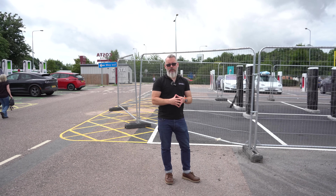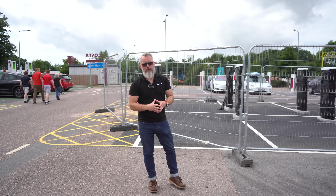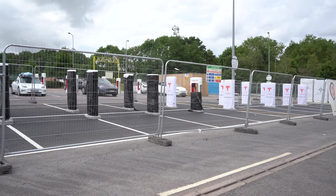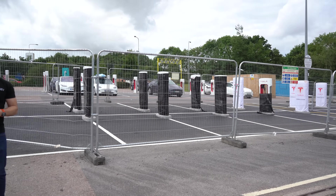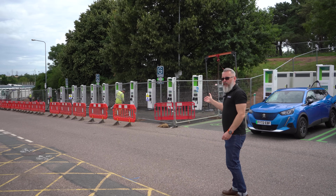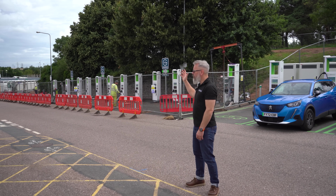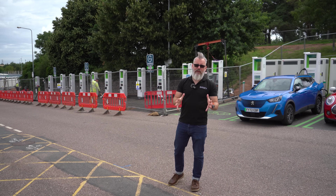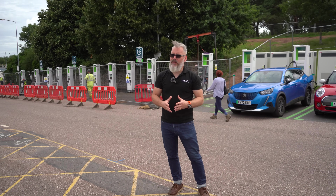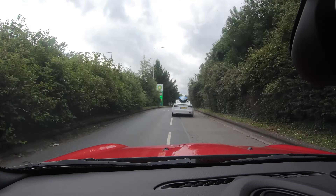Here we are at Exeter, where there's a whole load of work going on. Anyone who's doubtful about the infrastructure for electric vehicles — the Tesla Supercharger area here is having a huge expansion with lots of high-power chargers being added, and GridServe are also expanding. They're going to have a total of about 24 different chargers here, and it doesn't look like they'll be long before they're ready to use. The infrastructure is definitely there, definitely high quality, and it's being well used — great to see.